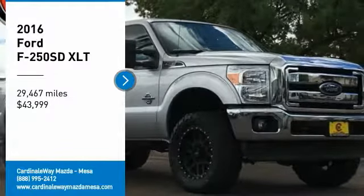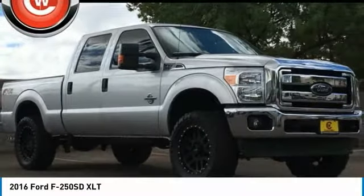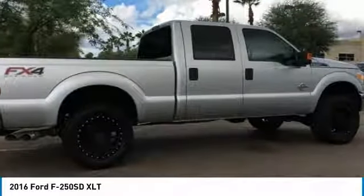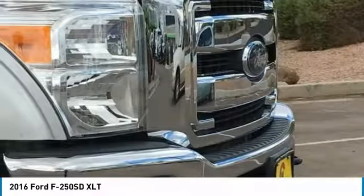Looking for the right vehicle? Check out the 2016 F-250 Super Duty. Head-to-head fuel efficiency, head-to-head towing, head-to-head torque.